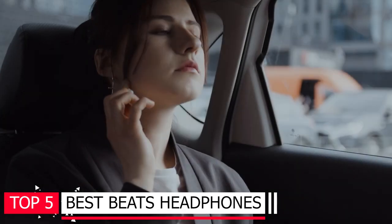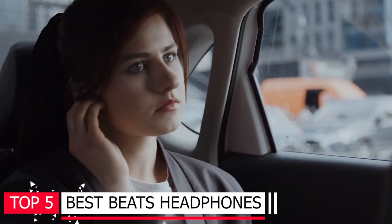Though you will find hundreds or even thousands of them in the market, here are the top 5 best Beats headphones. You will know why they are best after you watch the whole video about them. So let's get started.